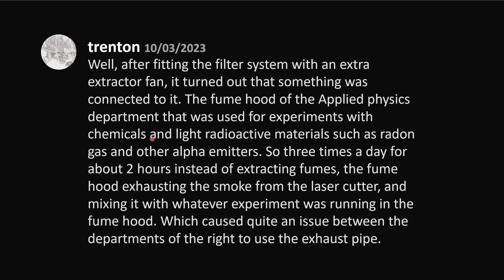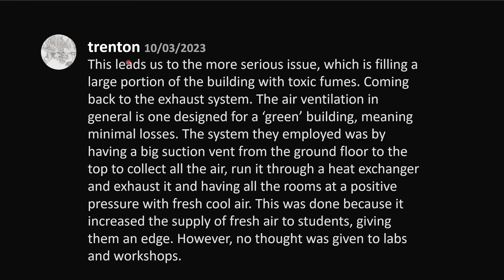It was the fume hood of the applied physics department, which was used for experiments with chemicals and light radioactive materials such as radon gas and other alpha emitters. So three times a day for about two hours, instead of extracting fumes, the fume hood was exhausting the smoke from the laser cutter and mixing it with whatever experiment was running in the fume hood. This caused quite an issue between the departments over the right to use the exhaust pipe, and leads us to the more serious issue: filling a large portion of the building with toxic fumes.